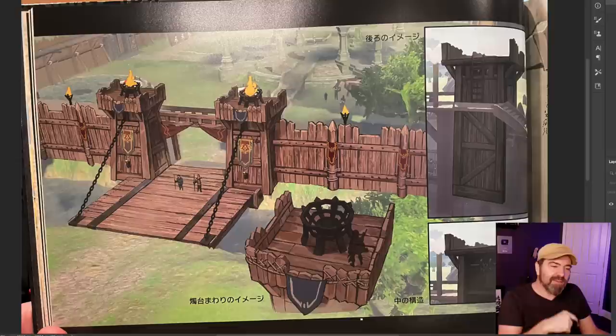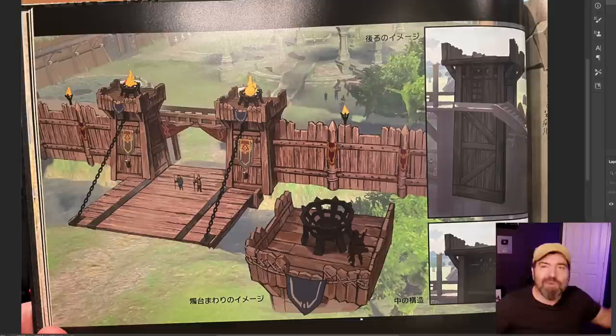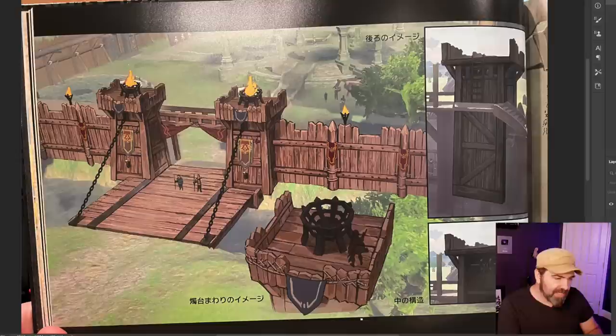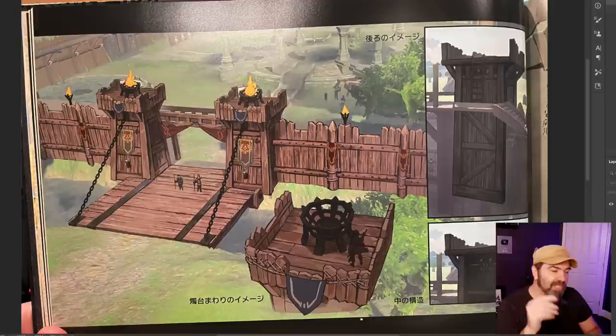I might have gone through an art book like this and skipped right over it — thinking it was baby stuff, thinking I knew better, wondering why they didn't put more care into the painting. Because that's not what people care about. What people care about is: is that an interesting design, is that a cool place to go to, does it evoke the emotion they want? As an environment concept artist you need to think: is this going to serve the needs of the designer? Is it enough information for the 3D modeler to build it?